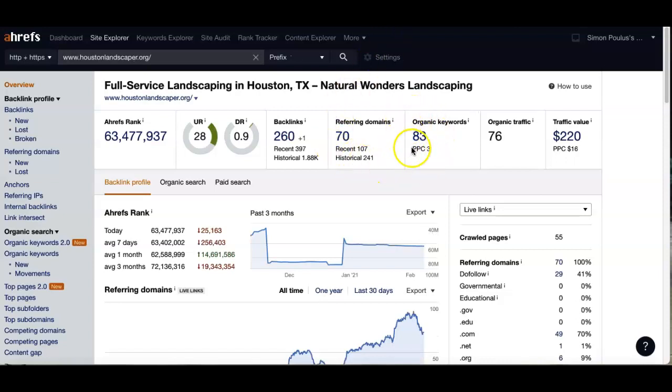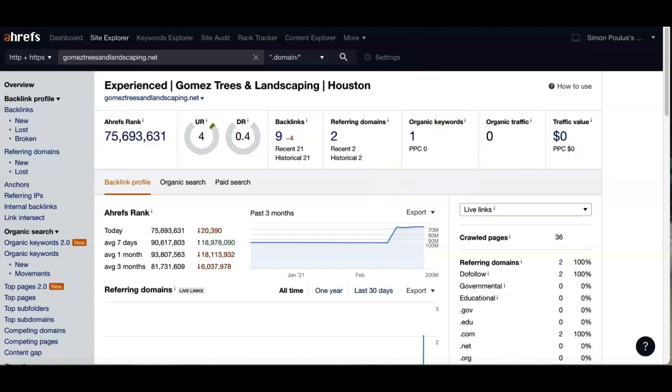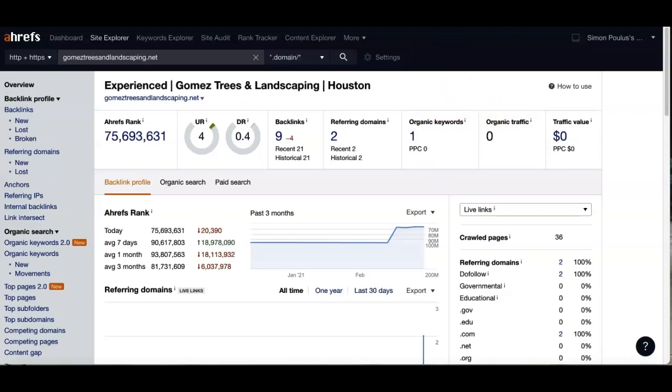Your competition here has 83 organic keywords and they're getting about 76 people a month from those keywords. If we did a little bit of work to put in some good content and great keywords, we're not too far off. So think about what 70 to 80 people a month could do for your business. With the right buyer intent keywords, you'll bring more traffic to your site.